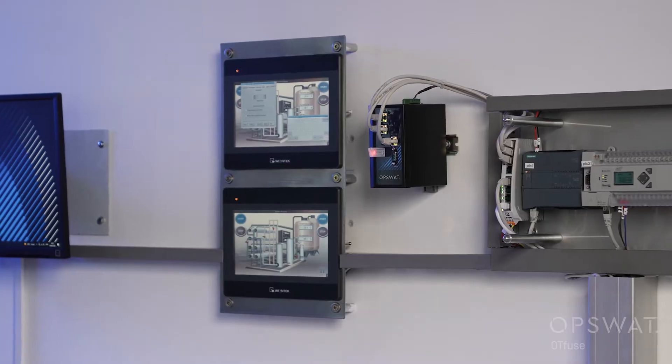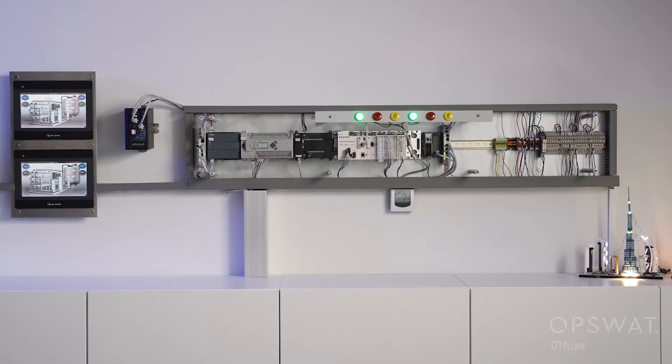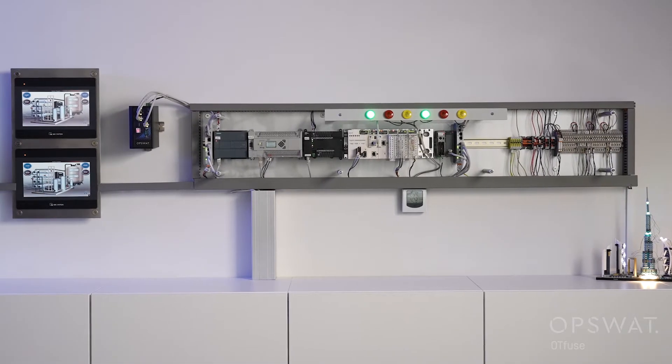Let's simulate a cyber attack. I'll connect a laptop to the network to simulate this attack. Although this laptop is on the local network, an attacker can also be remote. I'll run an attack, sending a Modbus command that disrupts a PLC's operation.